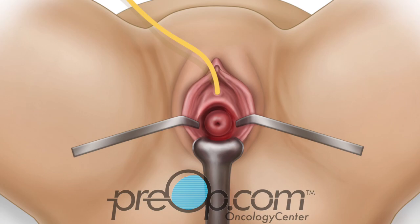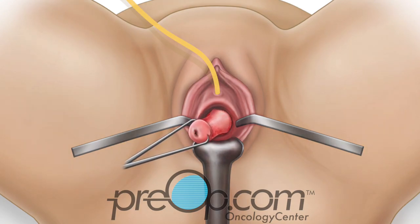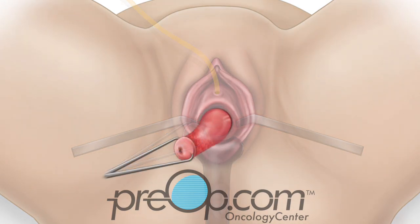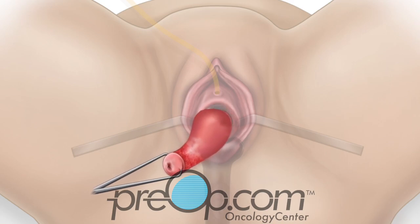The cervix is held with a grasper and a circle cut, also called an incision, is made where it connects to the vagina. The cervix is pulled toward the surgeon and, step by step, the blood vessels and attachments are sealed and then cut. The uterus is then delivered through the vagina.